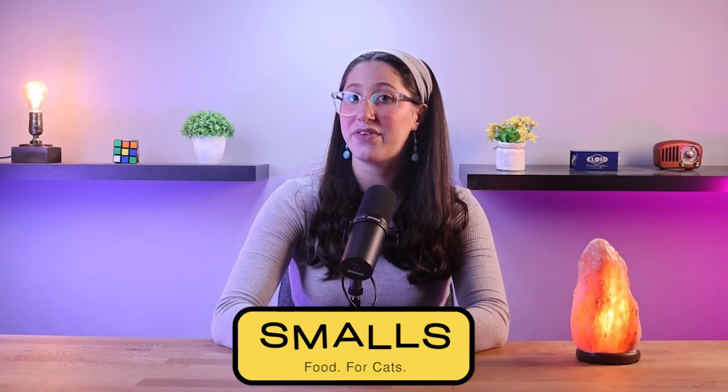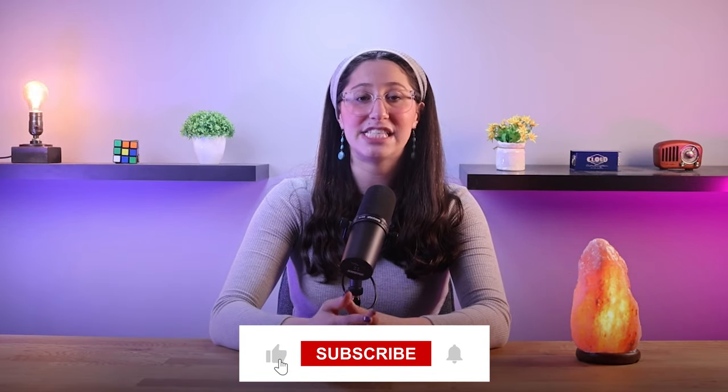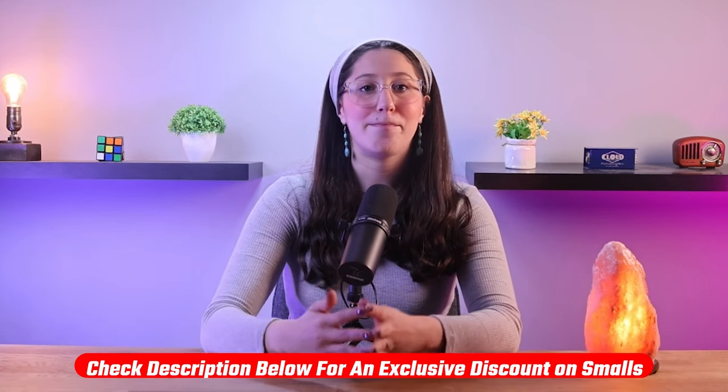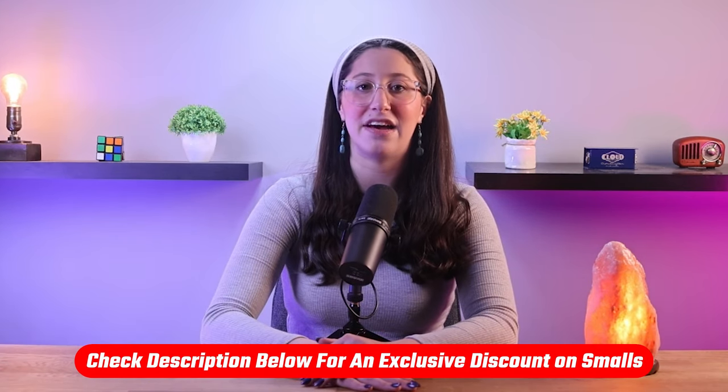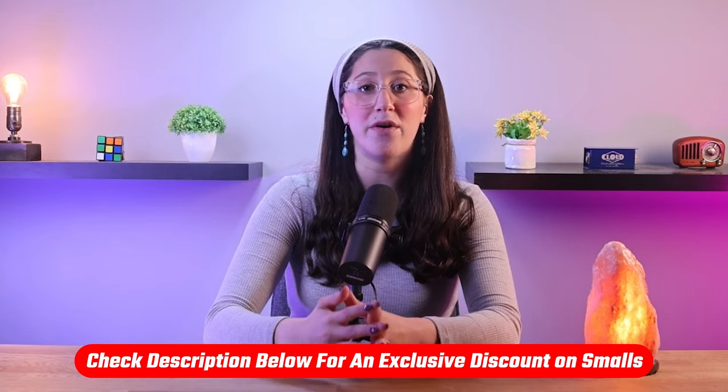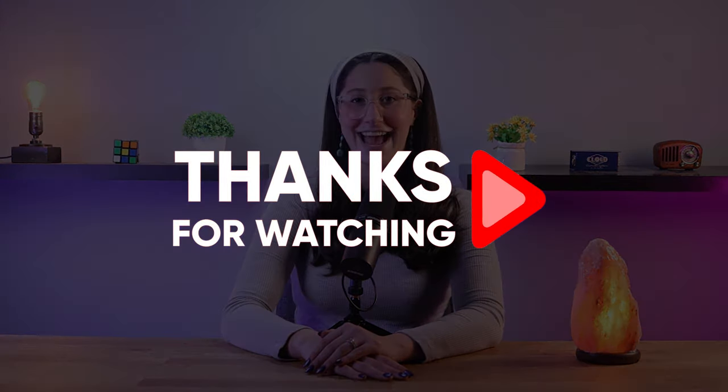That's it for my review on Small's. I hope you found this video helpful — if you did, please like and subscribe. Make sure to check out the discount link in the description down below; it's a special offer you won't find directly on their website. If you have any questions or comments, don't hesitate to leave them in the comment section below and I'll do my best to get back to you. Thank you so much for watching, and I'll see you in the next one. Have a great day!